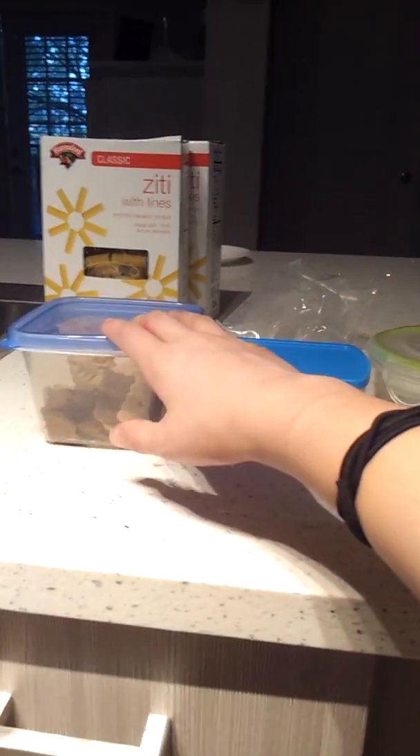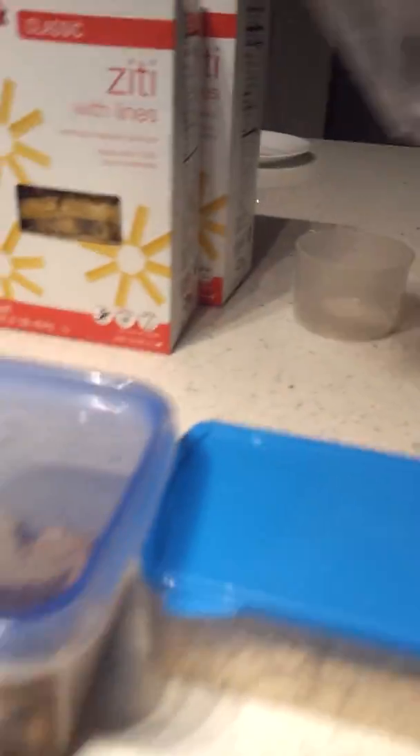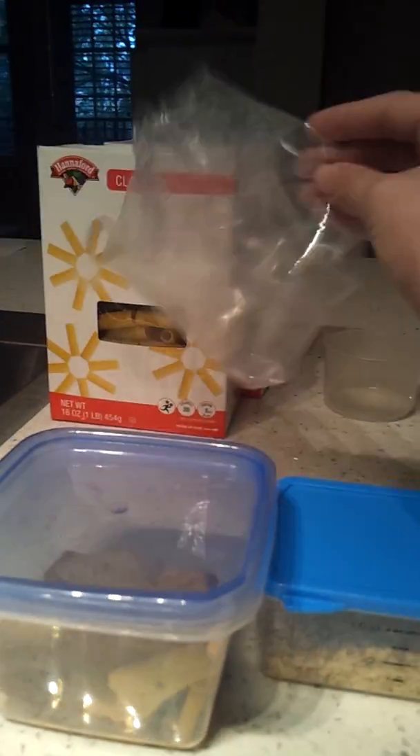I have them all in containers — I love my stuff in containers. As you can see, I took these cookie treats out of the bag today because I want to throw the bag away.